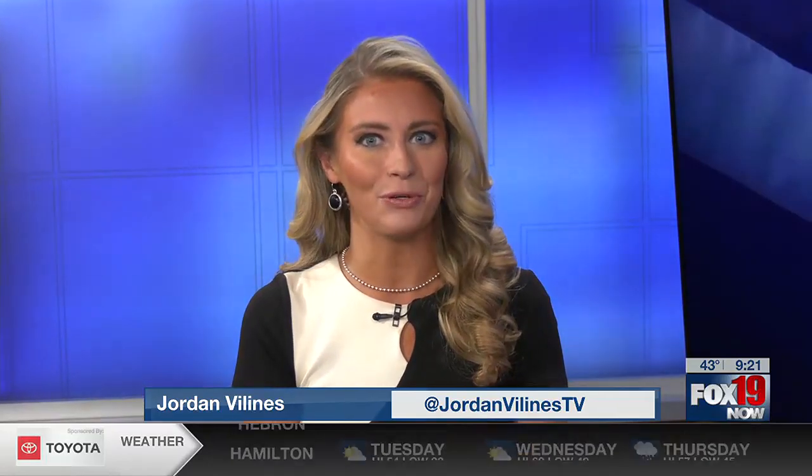Welcome on back in. It's 9:21 now. Easter Seals Redwood offers resources and support to veterans and active duty members of the military. Joining us this morning is Danielle as well as Sean to talk more about the resources that you all offer. This is very appropriate with Veterans Day just being yesterday. Tell me a little bit about Easter Seals Redwood, how it works and who you all hope to reach.